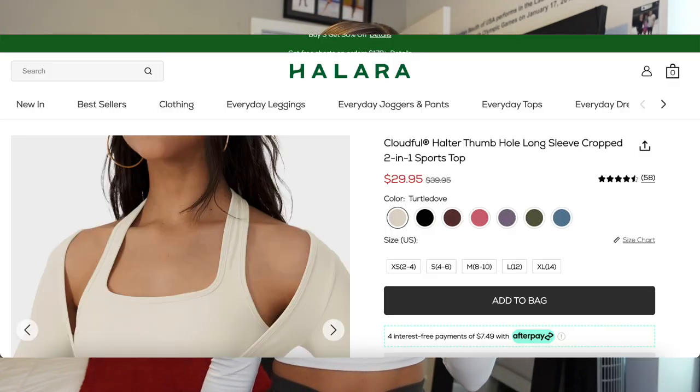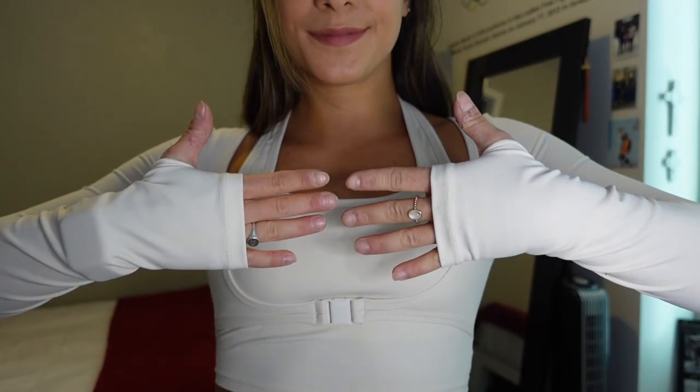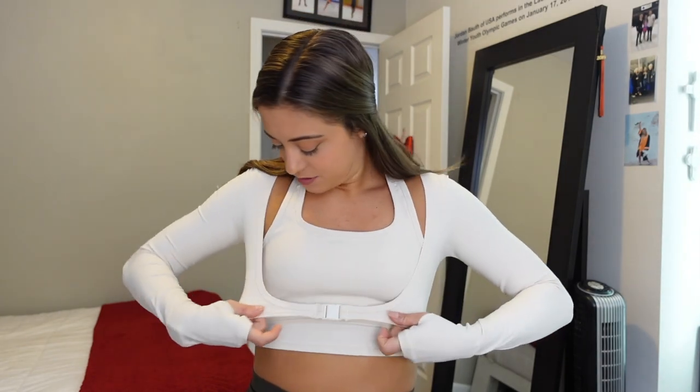This first item is called the Cloudful Halter Thumbhole Long Sleeve Cropped Two-in-One Sports Top. It's a beautiful cream, off-white eggshell sort of color. It has thumb holes, which I'm obsessed with. This top gives the illusion of a two-piece situation but it's actually just one piece — you throw it over your head, slide your arms in, and you're good to go. It has a fake clasp in the front that can technically open.